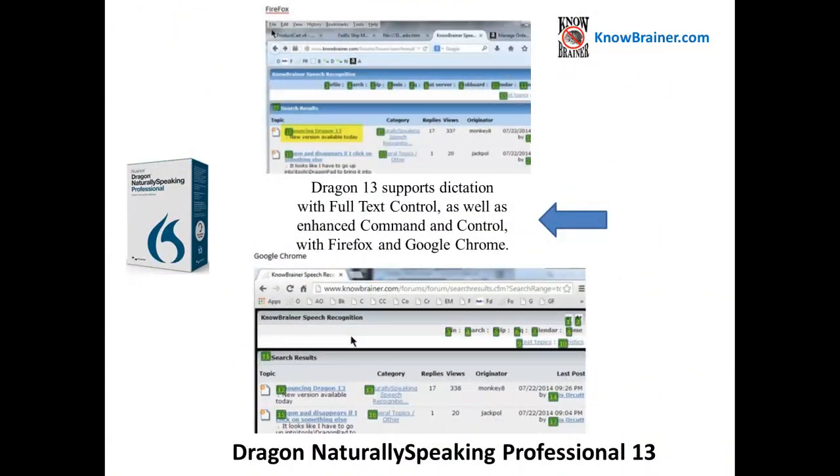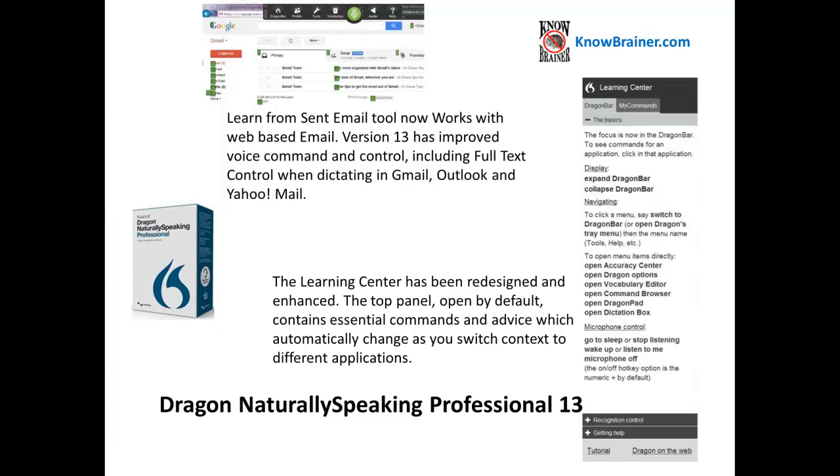Professional 13 supports dictation with full text control as well as enhanced command and control with Firefox and Google Chrome. The Learn from Send Email tool now works with web-based email. Professional 13 has improved voice command and control, including full text control when dictating in Gmail, Outlook, and Yahoo.